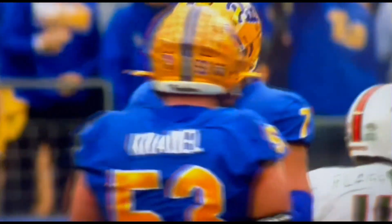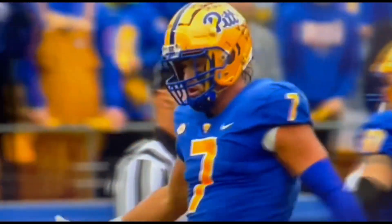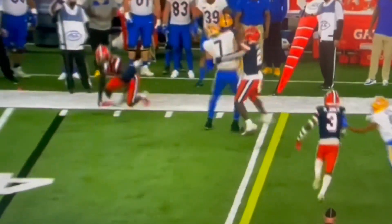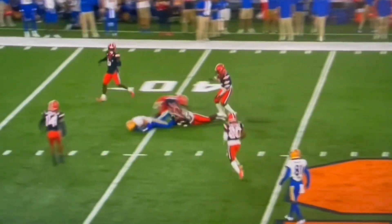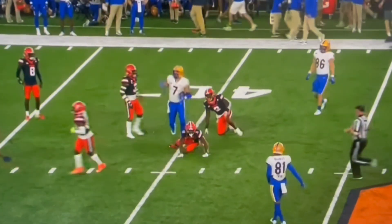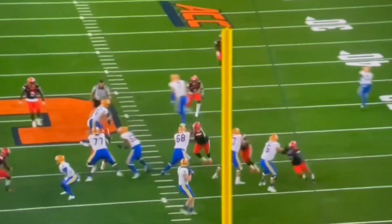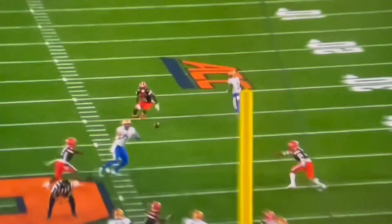We've got to keep an eye on Jared Wayne and whether he comes back into this game. Defensively, our guys are playing physical — well, it's picked up nicely. That's Lucas Kroll, the tight end, at the 40-yard line. Really good skill set, 6'6", 260. He was a former transfer.